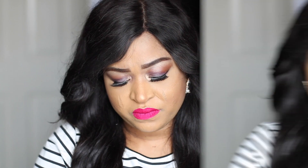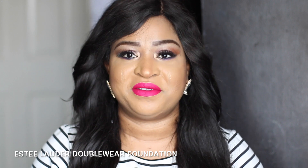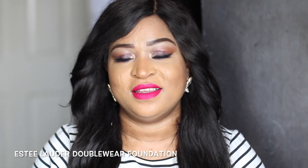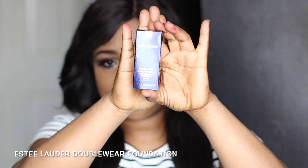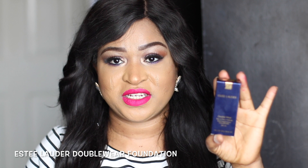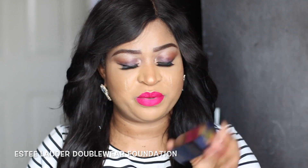This is by Estee Lauder — it's the Estee Lauder Double Wear foundation. You guys know I use this foundation in all my videos unless I'm doing a drugstore foundation routine. This is what it looks like — the Estee Lauder Double Wear foundation in the shade Honey Bronze. It looks like that.